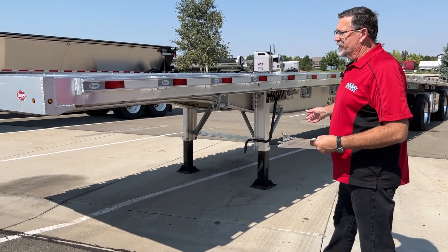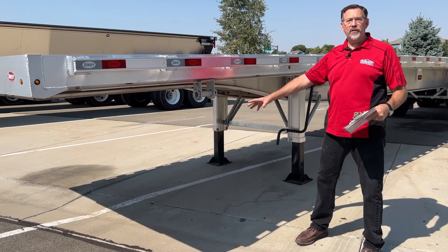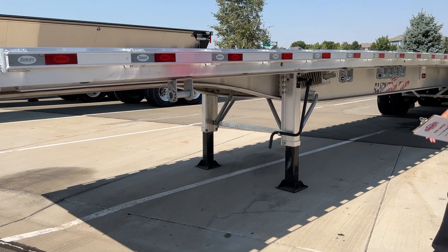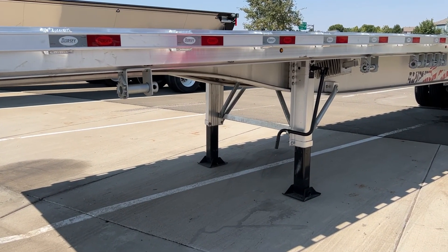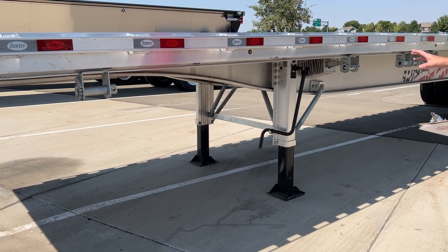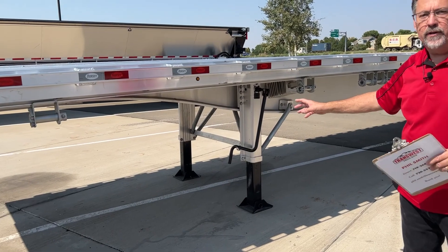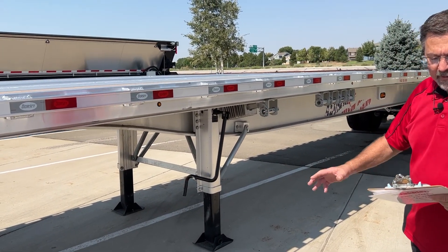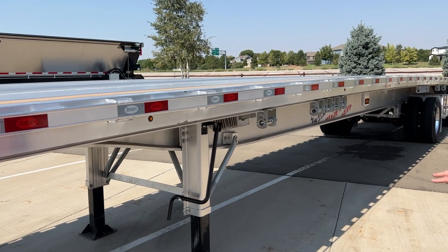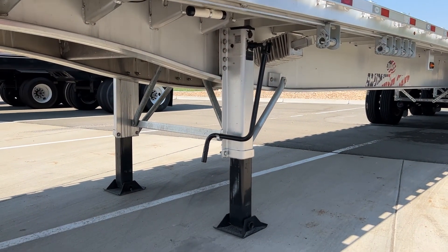One of the features on the side, we've got our sliding strap winches. We've got 12 to give you plenty of room to strap down loads. Not only is it complete aluminum construction, we've got solid one-piece main beams. Two-speed landing gear, also an aluminum landing gear.